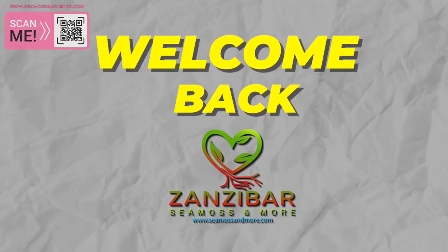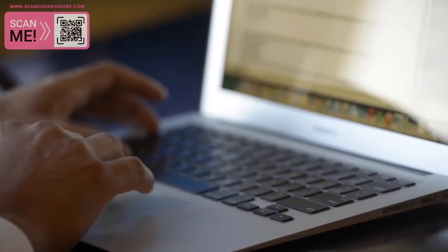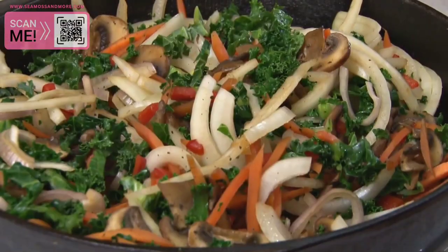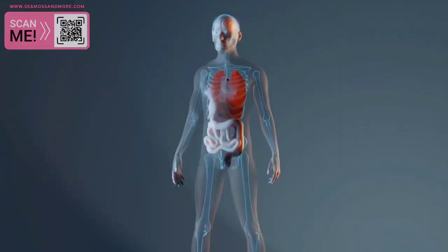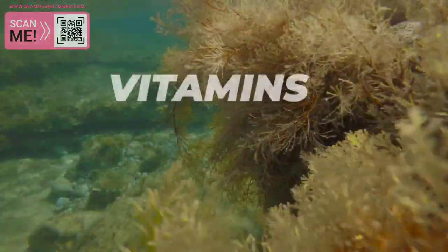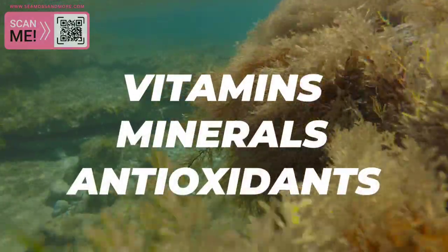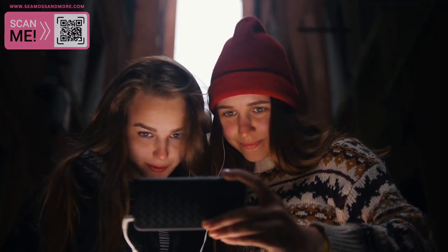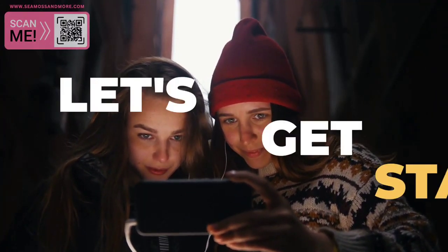Welcome back to Zanzibar Seamoss and More, where we are committed to bringing you the latest information on health and wellness. Today, we'll be diving into the amazing benefits of Seamoss, a superfood that has been used for centuries to improve health and well-being. This nutrient-dense seaweed is packed with vitamins, minerals, and antioxidants that offer a wide range of health benefits. So stay tuned until the end for a special bonus, and let's get started.